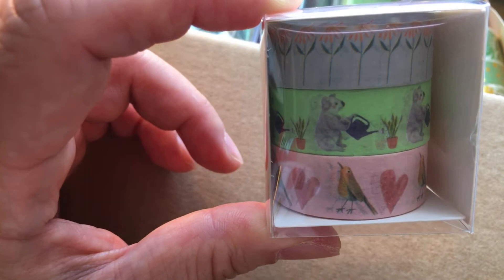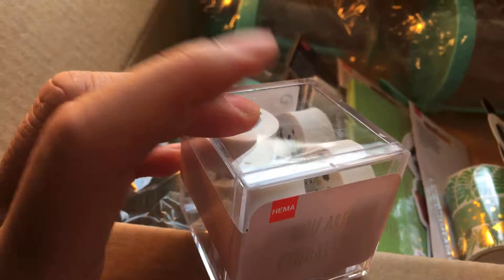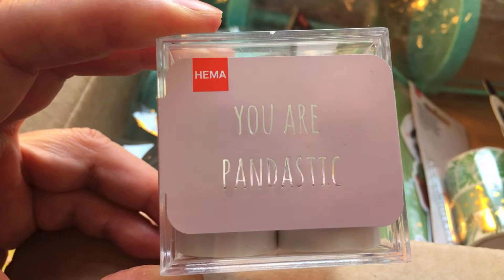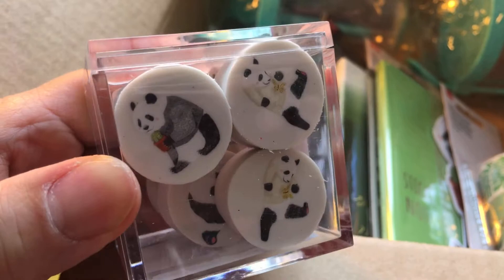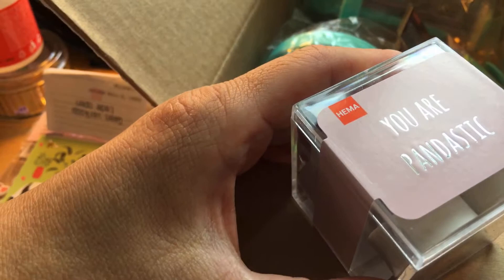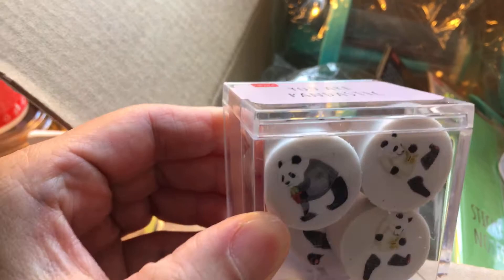Next I'm grabbing this plastic box. It has erasers with a panda and it says 'You are pandastic.' The reason I bought this box of erasers is not for the erasers - it's for the plastic box! This costs 1 euro 75 cents, and you get eight panda erasers in different positions and illustrations.